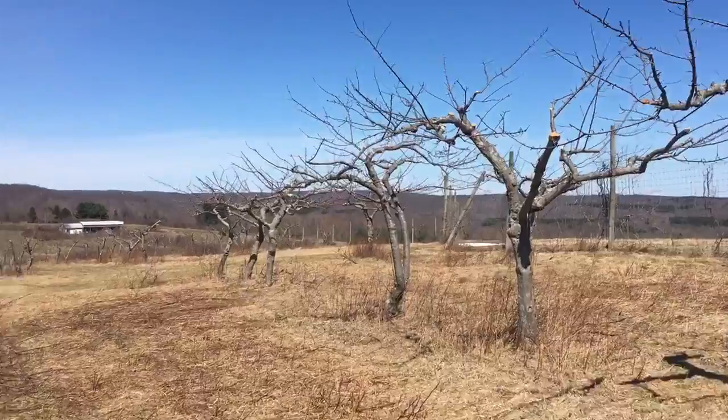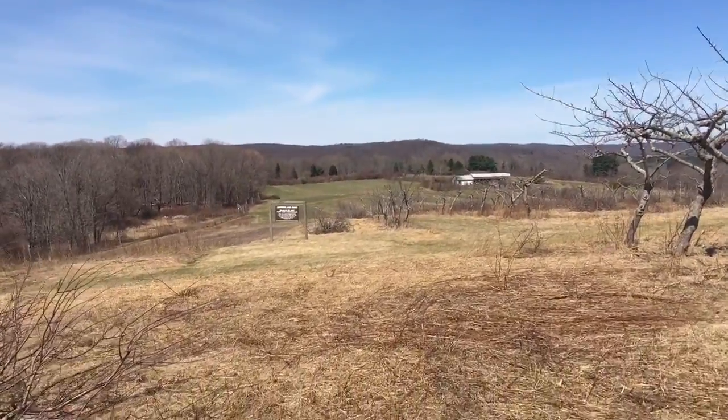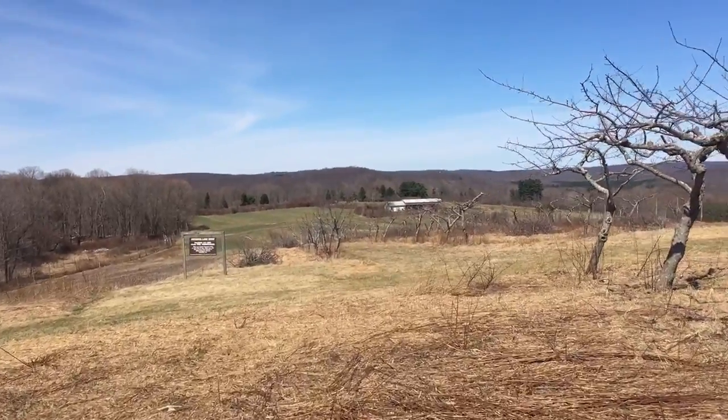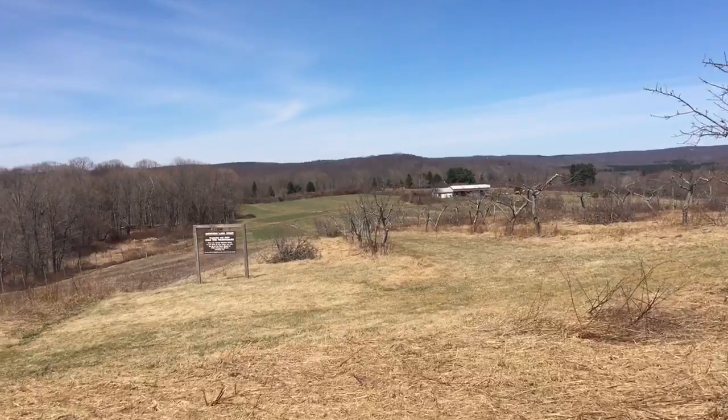If you come up here between April 15th and August 15th, remember you can't bring your dog because we're trying to protect the ground nesting bird habitat in this amazing area, which is wonderful habitat for migrating birds, hawks, and butterflies.